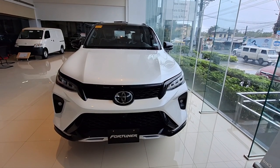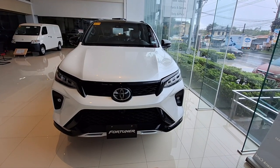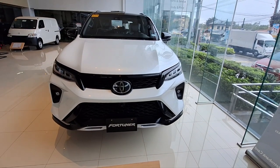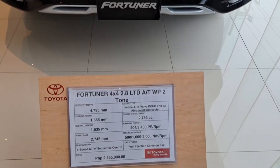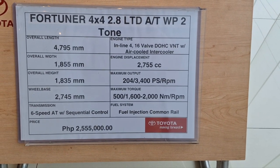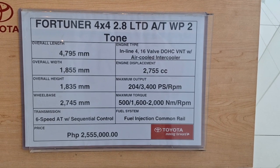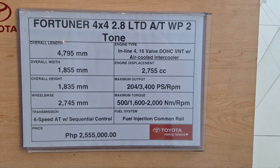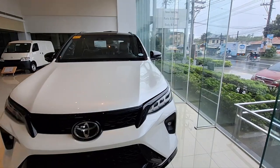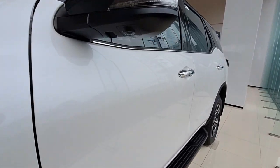This is a brand new Toyota Fortuner. Toyota's philosophy is if it ain't broke, don't fix it. I have a 2016 version of this, and this is a 2023. It's exactly the same — the only difference is that it has a lot of cool features on it.